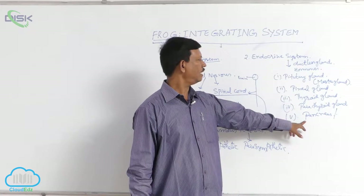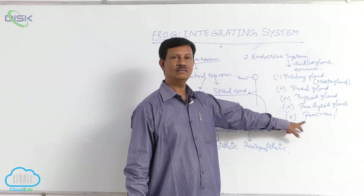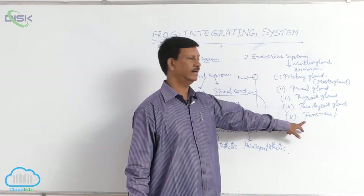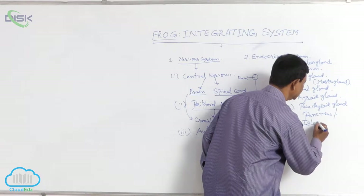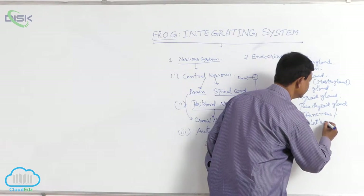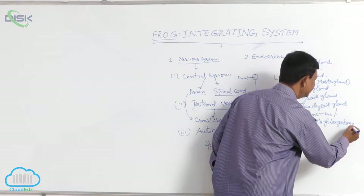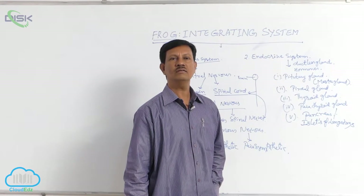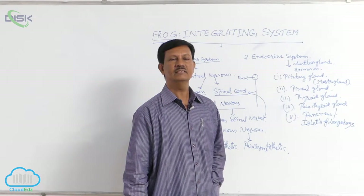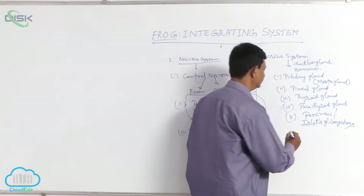The pancreas also acts as an endocrine gland. It is known as a mixed gland, or exo- and endocrine gland. The endocrine part is known as the islets of Langerhans. These islets of Langerhans secrete glucagon and insulin hormones, which control the blood sugar of the organism.